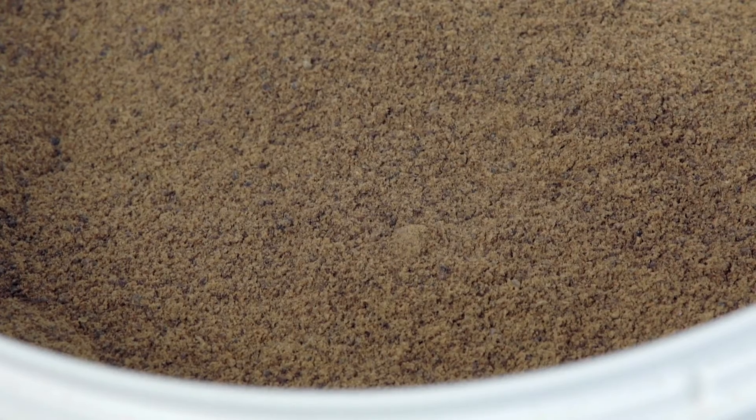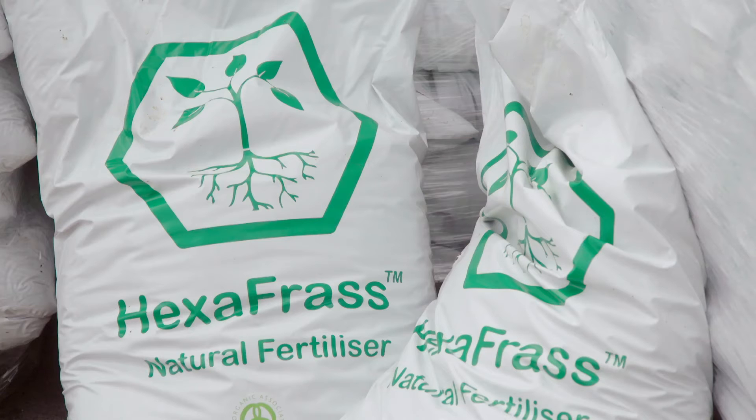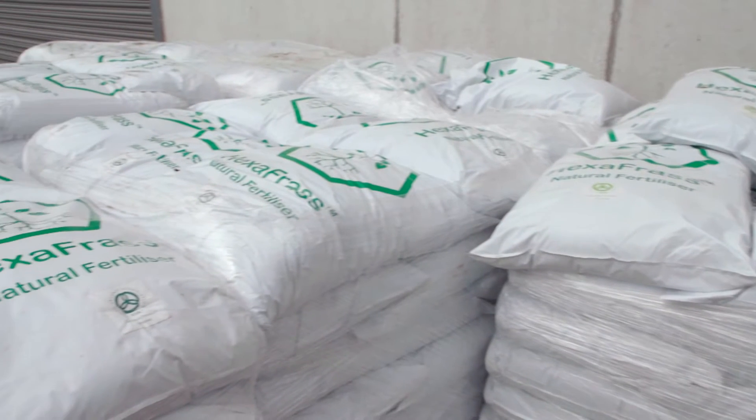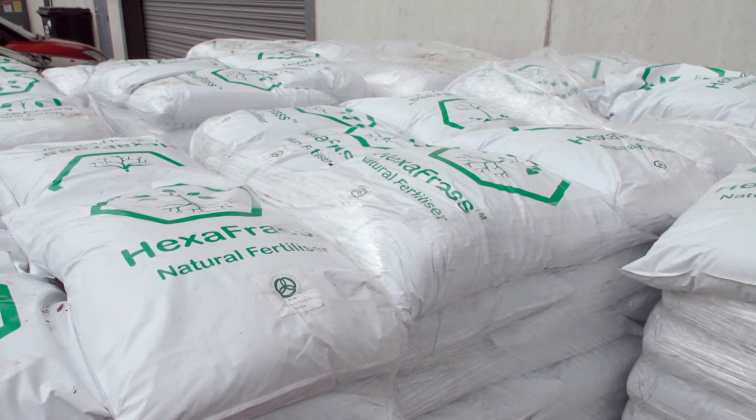There's no waste from this process. The by-product is frass — insect manure — which is used as an organic fertilizer. They produce about two tonnes of it a day, and it has very interesting properties when used on crops like barley, potatoes, or any crop with a high nitrogen requirement.